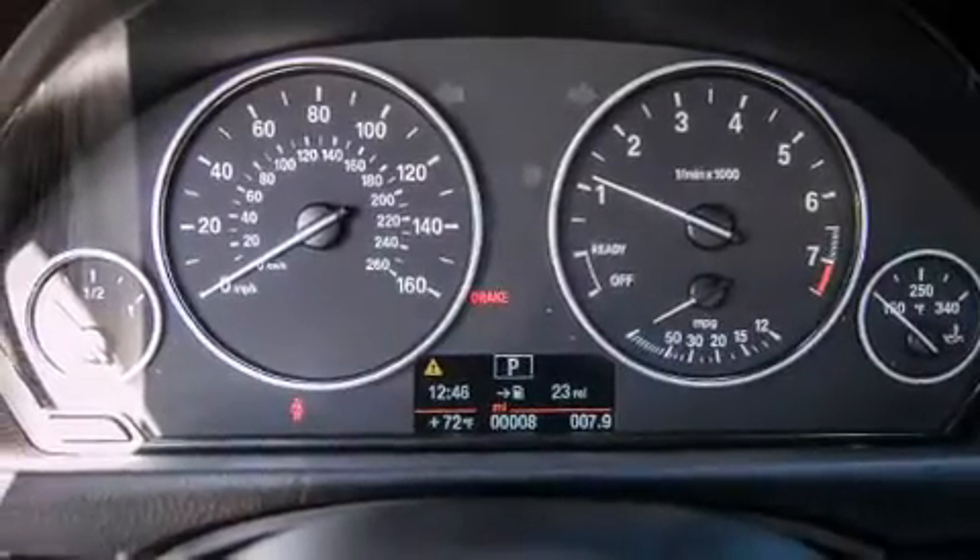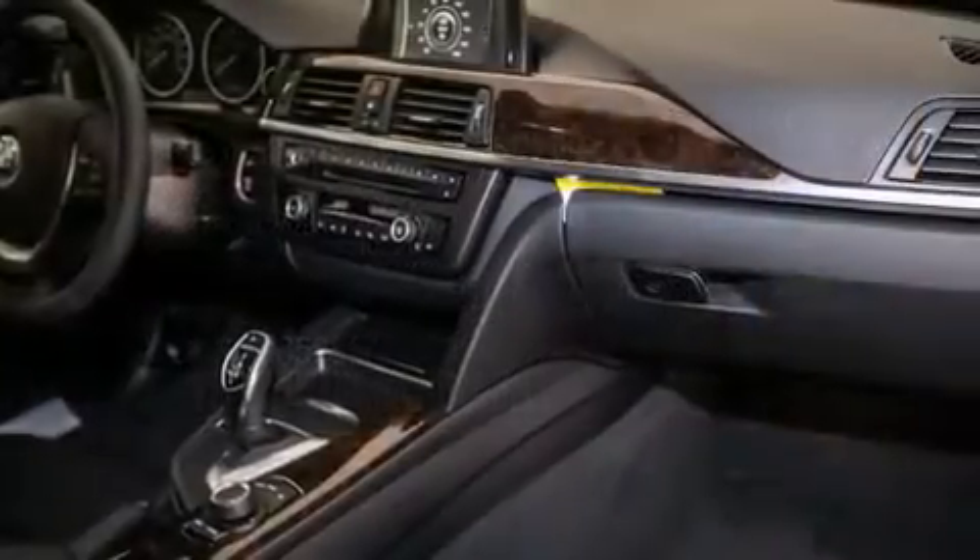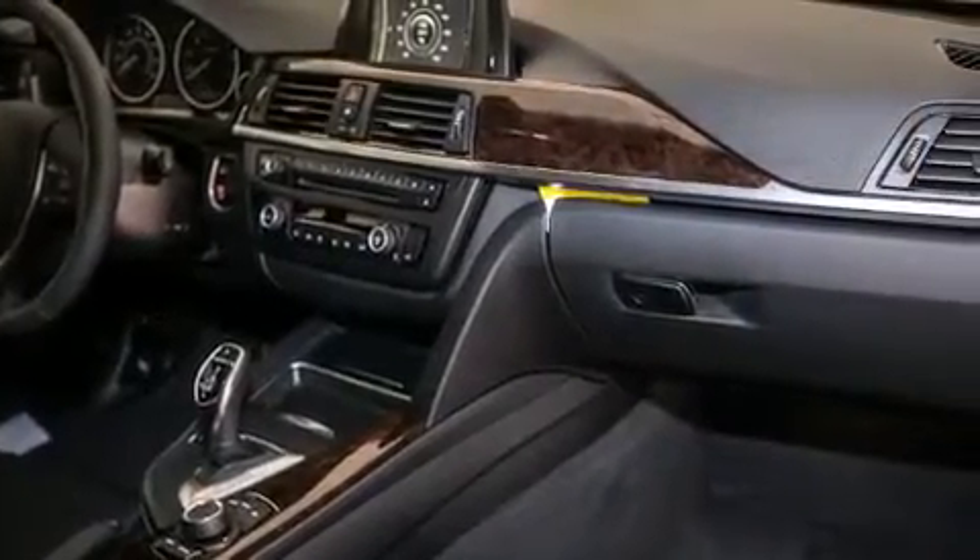Front-side impact airbags, dual-power seats, air conditioning with automatic climate control, and the rain-sensing windshield wipers can turn on automatically if their sensor identifies water on the windshield.